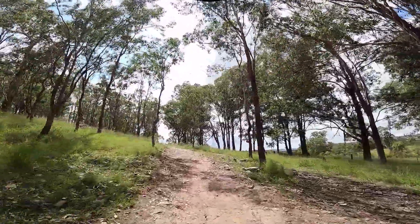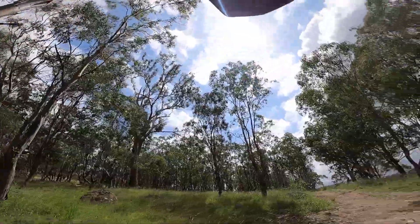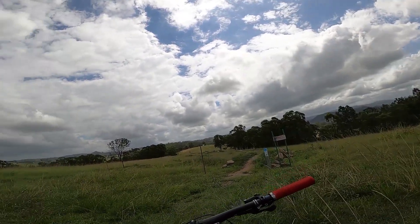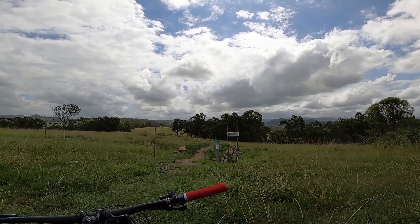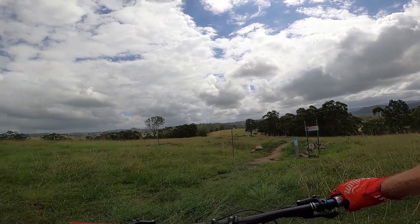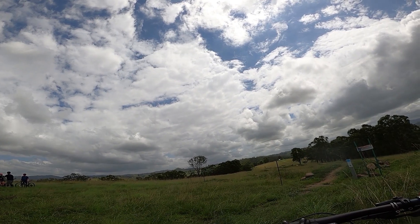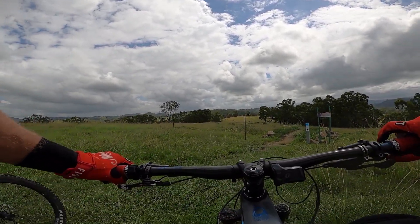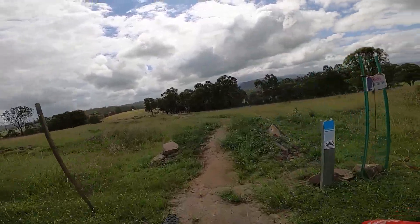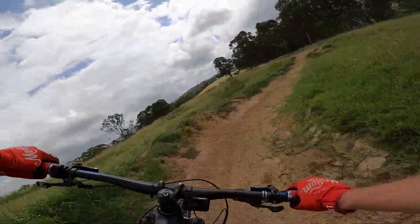That is Easy Street, green flow trail at Dungog Common. We've just done Easy Street, and we're now dropping into Jump Street, the blue intermediate flow trail. It's pretty fun — bring your e-bikes; this would suck on an enduro bike pedaling up. On the e-bike it's about the same speed up as it is down. Done a couple of warm-up runs, starting to learn it.